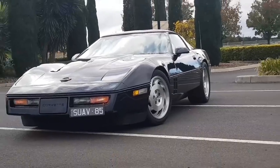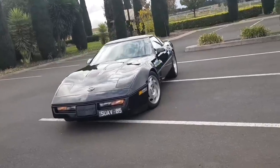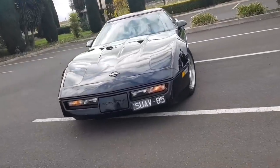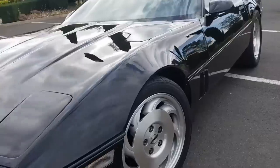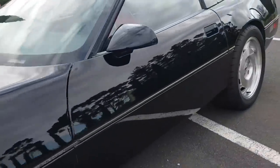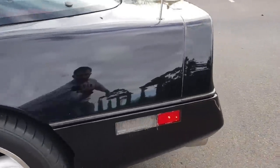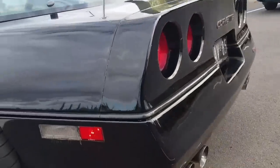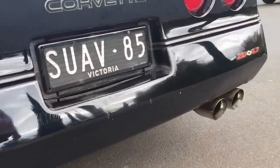The paint is original — that's 34-year-old paint — and look at that. For 1985, look how stylish that shape is, very timeless. Even in 2019 it gets a lot of head turns and competes with a lot of modern cars both in looks and performance. These cars really, I feel, are undervalued.